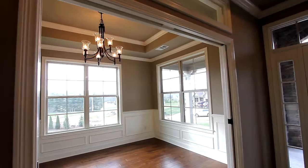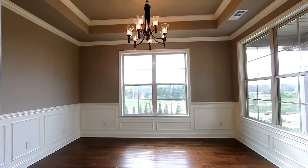It begins with the most spacious dining room beneath this stylish coffered ceiling, also surrounded by plenty of glass for an abundance of light.